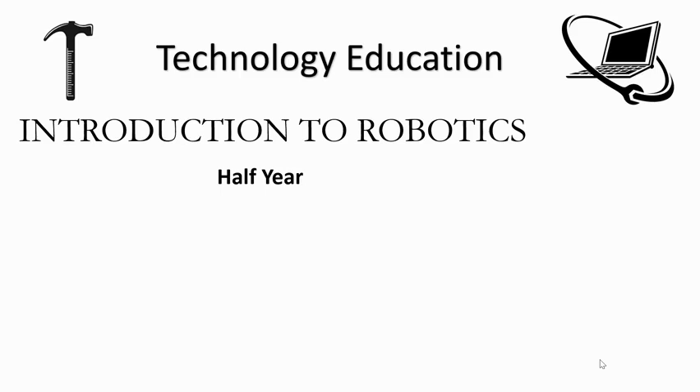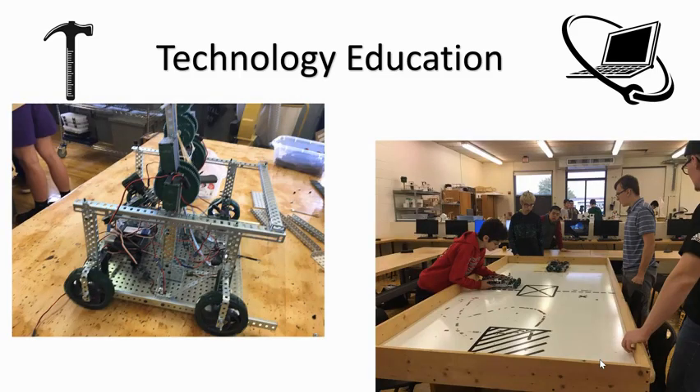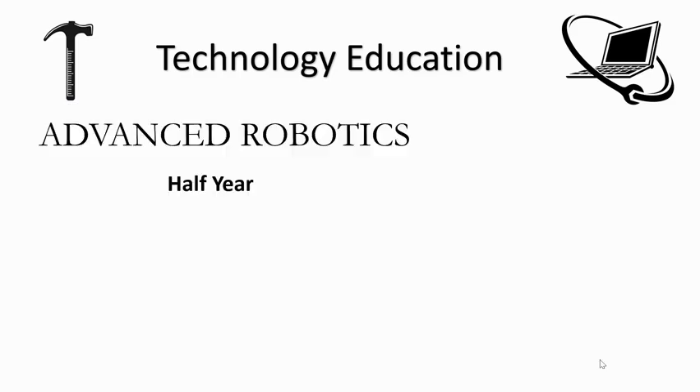Robotics I: Introduction to Robotics is a one-semester, 0.5-credit course for students in grades 10–12. This course is designed to introduce students to aspects of robotics, computer science, programming, and electronics engineering. Students will explore the many career opportunities available in these areas. The course includes opportunities to learn or refine computer programming skills using robotic programming, as well as practice skills in mechanics, engineering, and building using the VEX robotics systems. Students will design, build, and program basic robots. Prerequisite: Design and Drawing for Production.